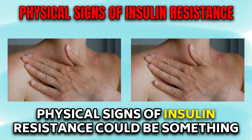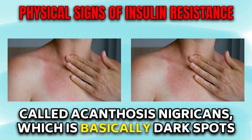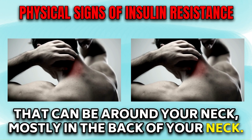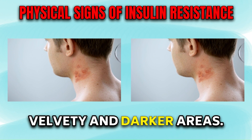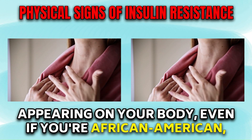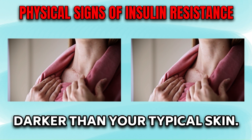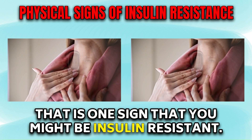Physical signs of insulin resistance could be something called acanthosis nigricans, which is basically dark spots that can be around your neck, mostly in the back of your neck. It could be under your armpits or in body foldings, creating velvety and darker areas. If you're wondering why these brown areas are appearing on your body, even if you're African-American, you'll notice that some areas of your skin will be softer and darker than your typical skin. That is one sign that you might be insulin resistant.